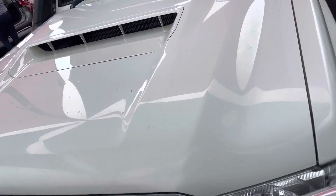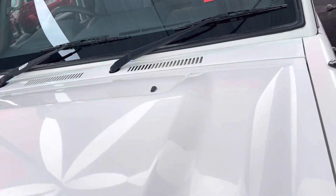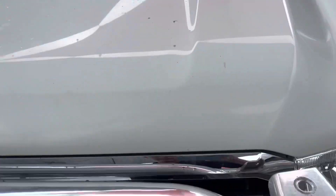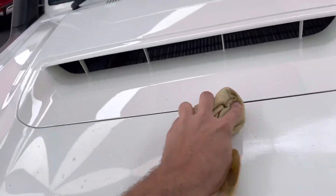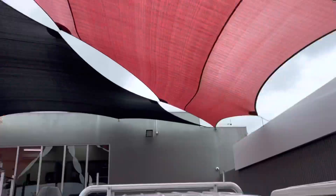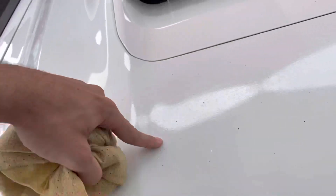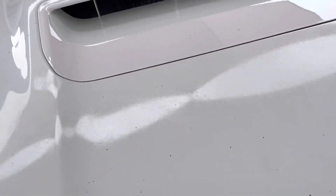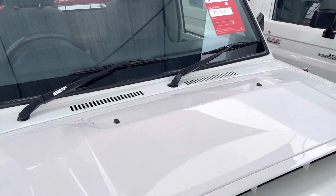Starting through the bonnet here — it's about to start raining so I'll try to be as thorough but quick as I can. There's a couple of little tiny stone chips through the front of the bonnet here. Most of it's just dirt and it's going to come straight off — it's just been sitting underneath our shade cloths so it's got a little bit of dirt on it. These little dots here we'll basically try our best to buff off, but there are a couple of dots in the bonnet.